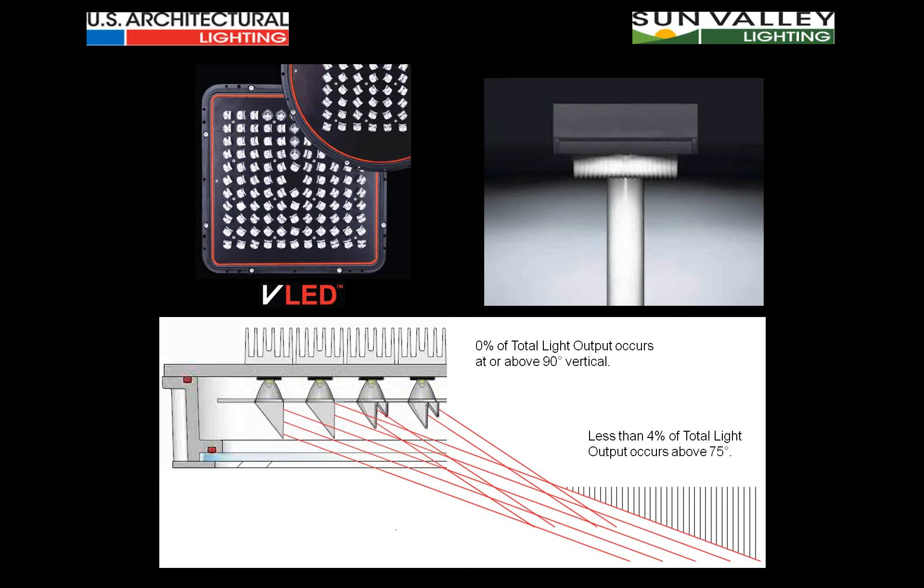For those who have worked with the VLED optical modules — or those who haven't — you'll find that the house-side control without any type of shielding is absolutely outstanding at all mounting heights.